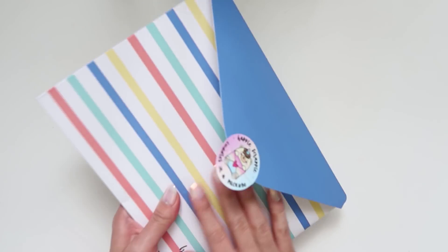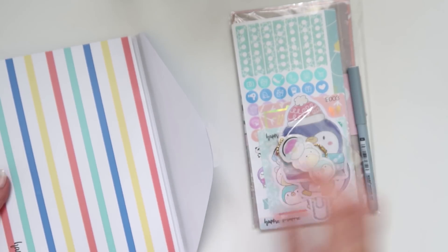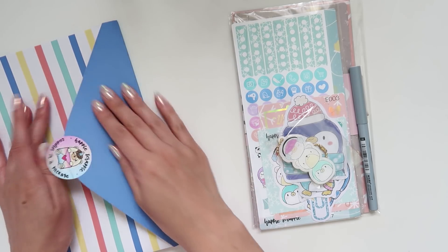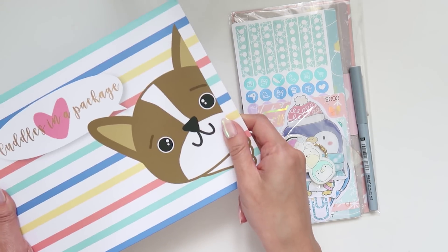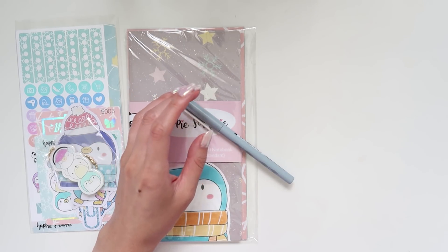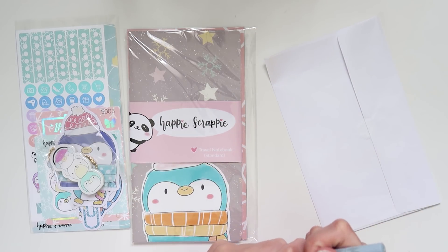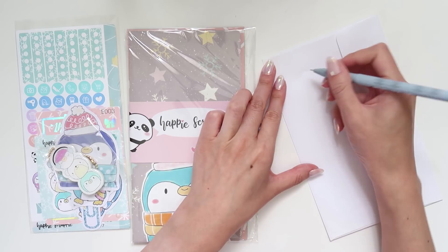So this is the typical envelope it comes in. I'm just going to put everything out. Oh, I love the colors for this one — it is a lot more me. So I'm going to put this aside. First up is this pen. I feel like it would be just a standard gel pen, but I'm going to try it on the back of an envelope. Yep, it's pretty much a gel pen.